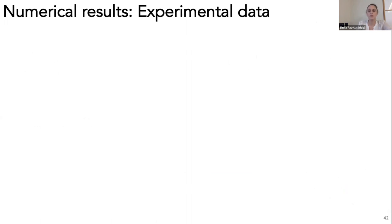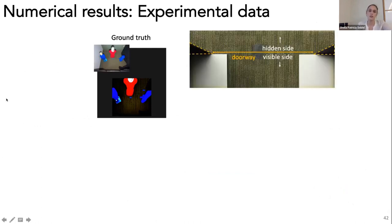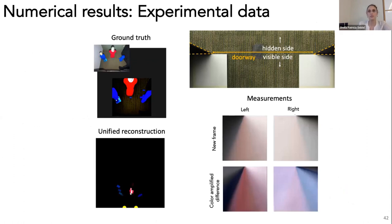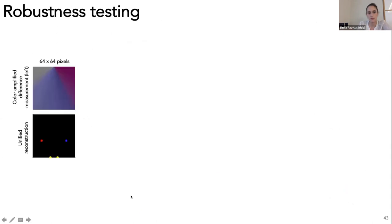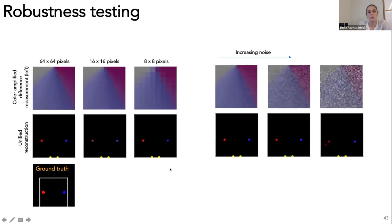We also demonstrated this with real lab data using three different mannequins. After cropping left and right measurement regions, our unified reconstruction clearly picks out all three objects and may even resolve the head of the larger center mannequin. All these results used 64×64 pixel measurements. We were pleased to find that all the way down to 8×8 pixels, the reconstruction looks essentially the same—which also means the algorithm can run much faster. Adding more noise introduces minor artifacts but the method still works quite well.